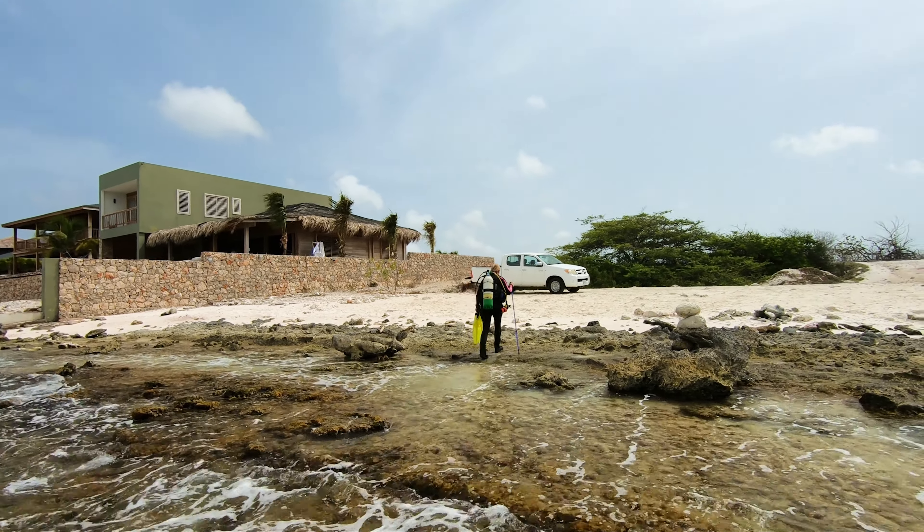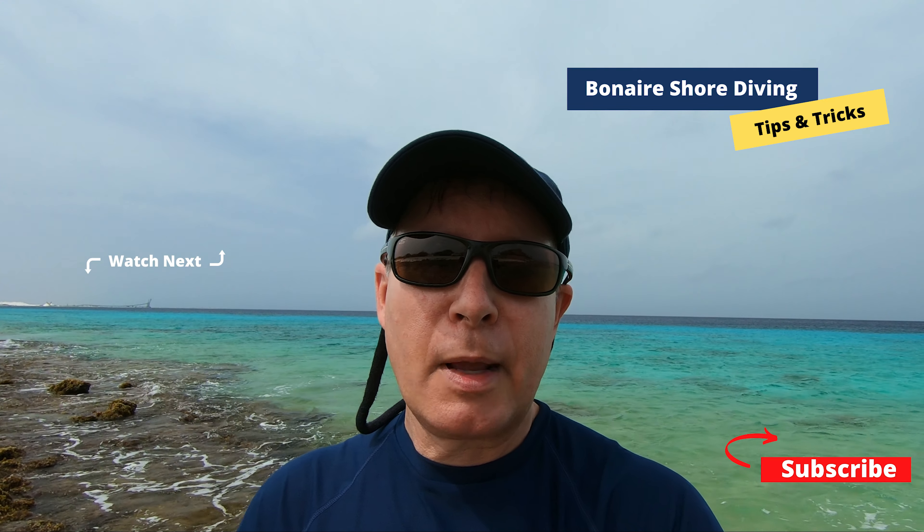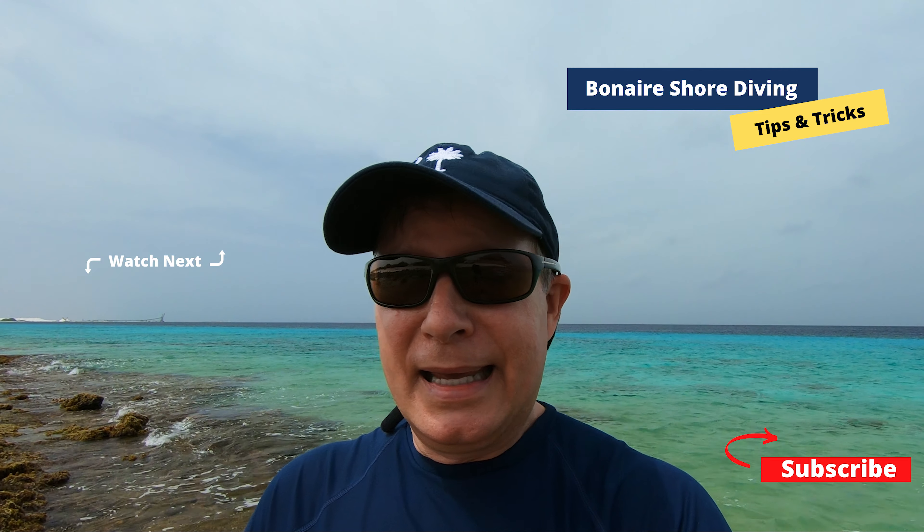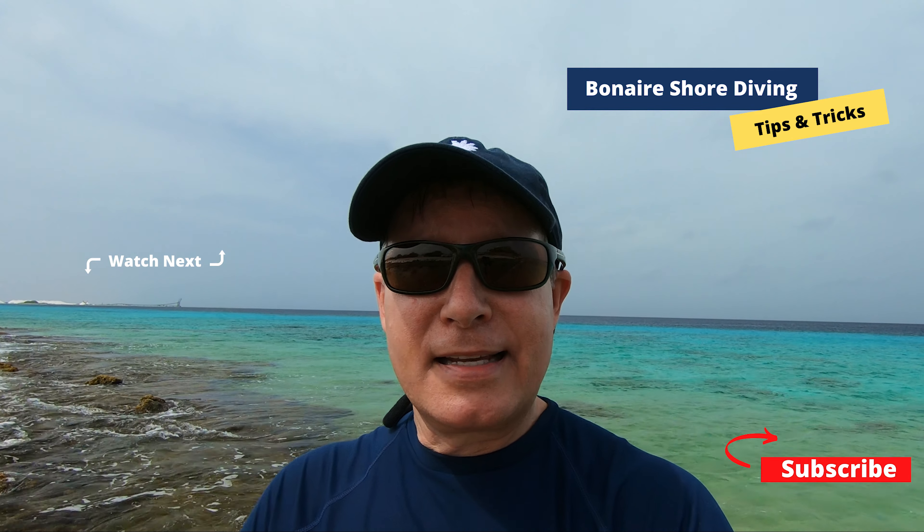Hope you found that helpful — that's just about going to do it. What do you think? Was this video helpful? Let us know in the comments. Give us a thumbs up if you thought so. Maybe you've been to Bonaire and dived the lake before — what tips and tricks do you have for your fellow divers? Anyway, that's just about going to do it for me. I'm going to gear up and get in, and Liz and I will see you at the next dive.